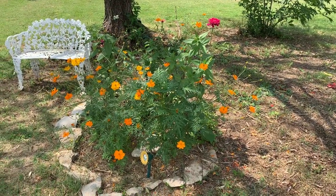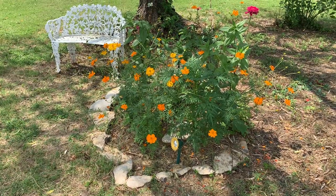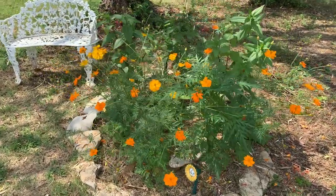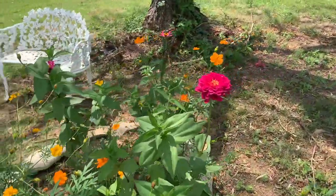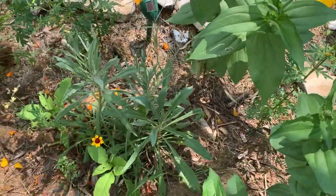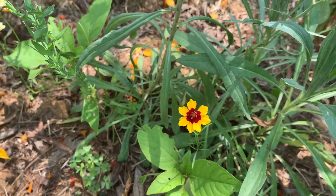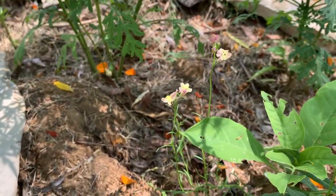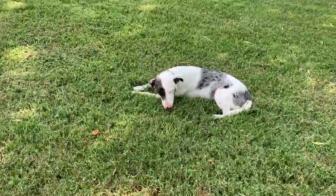Look at that — just gorgeous! One thing I wish I would have planted sooner was these gigantic cosmos. Minimal effort — I just directly sowed them in here and they're just beautiful, just taking over, massive, putting out tons of beautiful yellow and orange blooms. And some beautiful pink zinnias. Oh my gosh, look at the wildflowers — I planted some wildflowers and look at that, I don't know what that is but it's absolutely gorgeous. Just some other beautiful wildflowers here too.